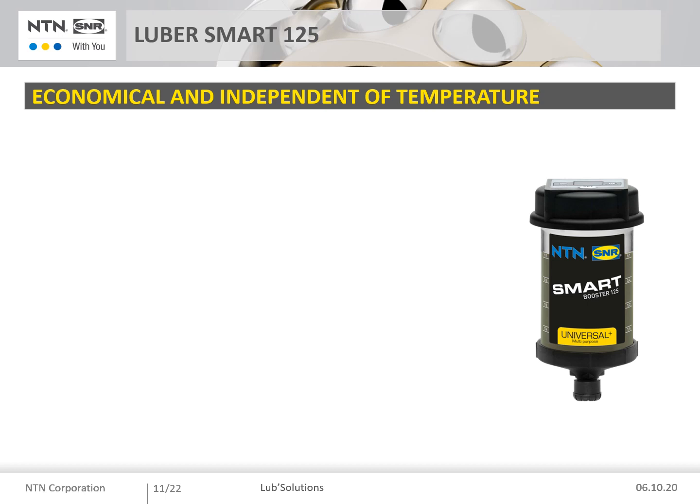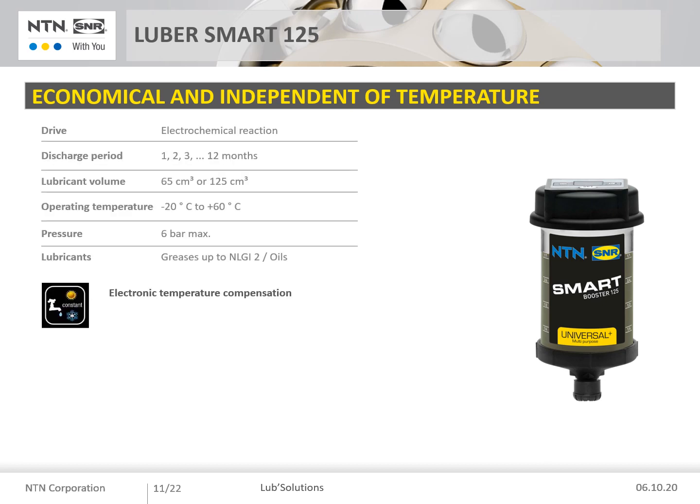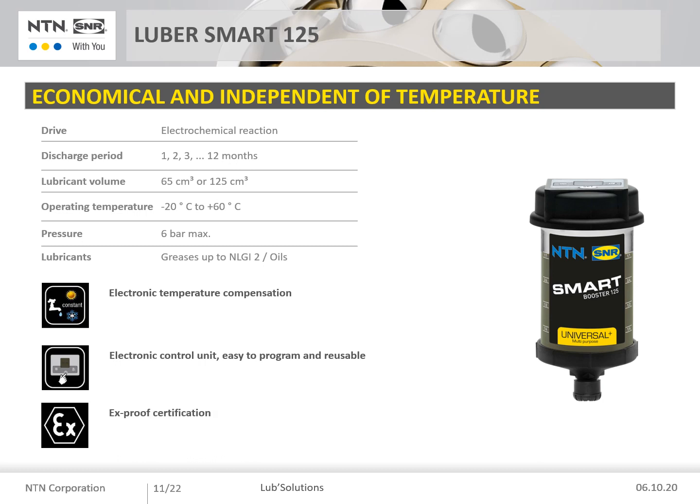The Smart Booster is the only electrochemical model on the market to operate independently from temperature. It is an electrochemical lubricator with automatic temperature compensation linked to the external environment. It has an easy-to-program electronic control unit for a dispensing period ranging from 1 to 12 months. It is available in 125 cc. Its operating temperature ranges from −20°C to +60°C. The maximum working pressure is 6 bar. We also have an EX explosion-proof certification on this model. The control module is reusable — you only need grease refills. This lubricator is particularly suitable for explosive environments where there are strong temperature variations between day and night.